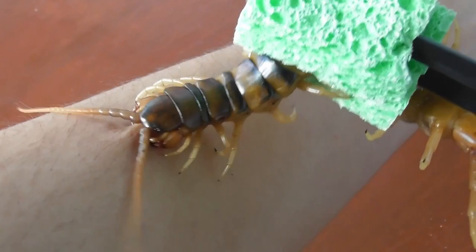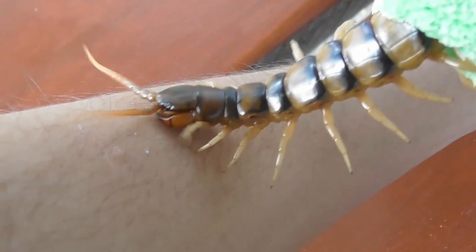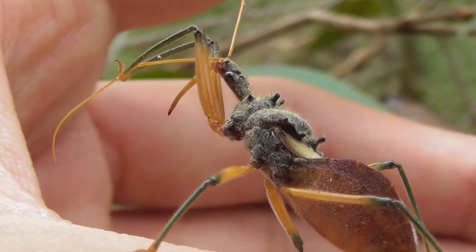After filming myself getting bitten by a giant centipede, I began to wonder what could be next. It was then that I started noticing that assassin bugs were quite common around my area, both out in the bush and in the more urban locations as well, and just like that I had my answer.